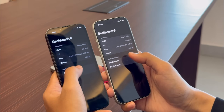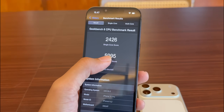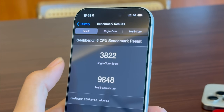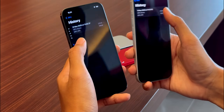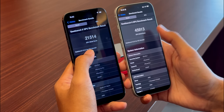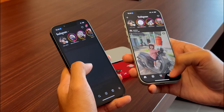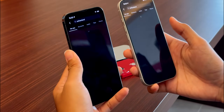Let's geek out for a second — I ran Geekbench 6 on both of these. The 13 Pro is hitting around 2,426 single-core and 5,995 multi-core. That is still respectable. But the 17 Pro posted 3,822 single-core and a massive 9,848 multi-core. For the GPU it hit 45,913 — that is more than double the graphics performance, basically desktop class power. Now, for day-to-day casual use — checking emails, scrolling TikTok, texting — honestly they feel pretty much the same. Both are fast.